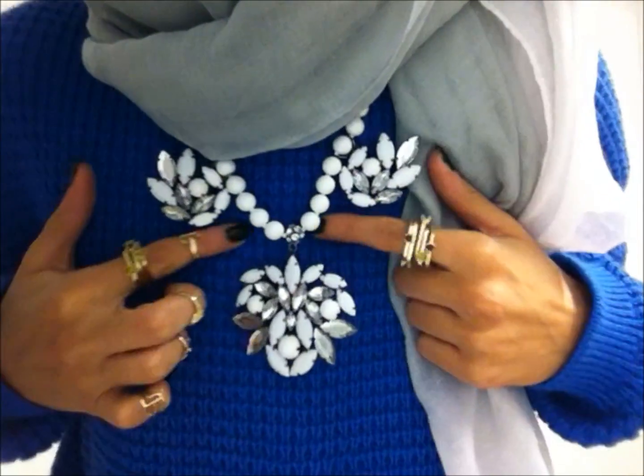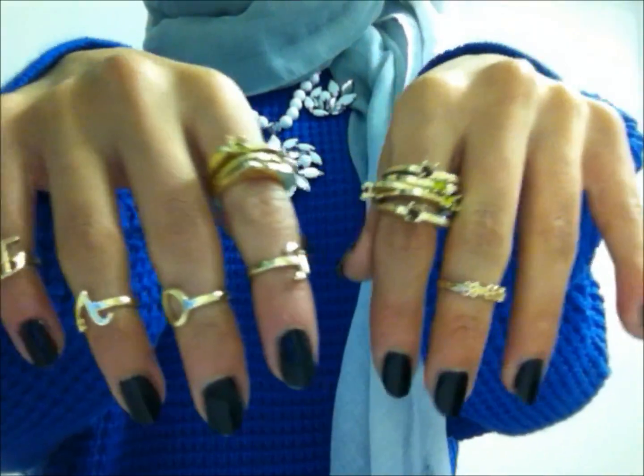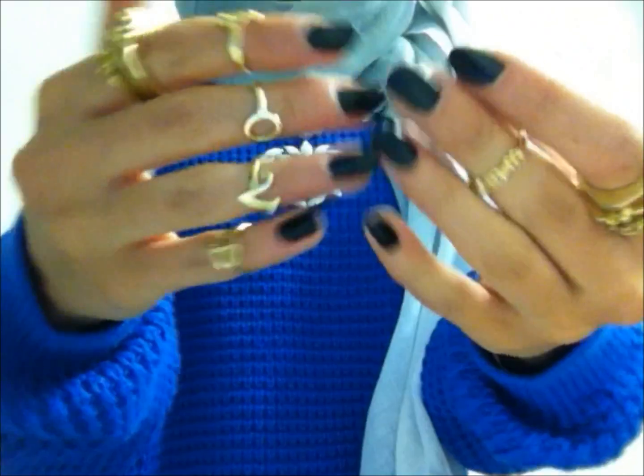I've got fake lashes on which are really obviously fake, and my eyeliner is all smudged — forget that. Anyway, this necklace is from H&M — there's a close-up. And here's the jewellery: these rings are all from Topshop sale.